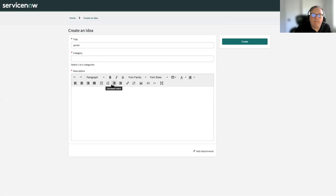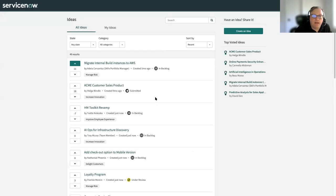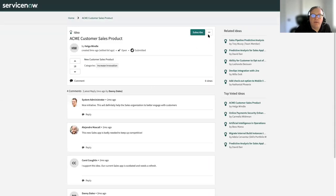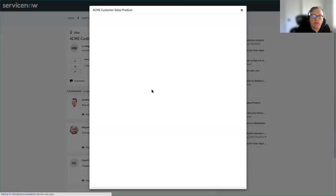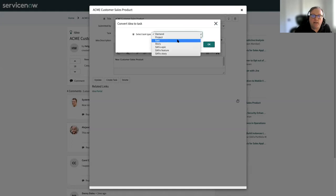Once the idea manager has determined they want to promote something, they can go into the idea itself and go into the platform view. Most users only have the view where they can add comments or up/downvote, but the idea manager can go into the platform view and create a task associated to the idea — which is going to move it along in the process. You could potentially create a project, an agile epic or story, or a SAFe epic, feature, or story directly from this idea if you don't need it to go through the demand process.